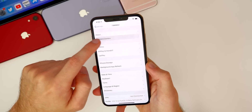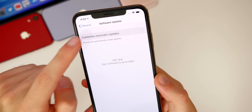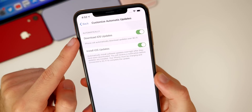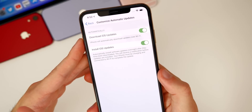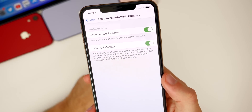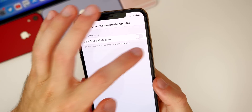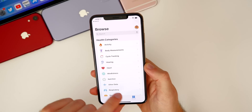Also new in iOS 13.6 — if you go to Settings > General > Software Update, there's a new tab for Customize Automatic Updates. From here you can specify whether you want your device to download and install updates automatically, just download without installing, or turn both off entirely.